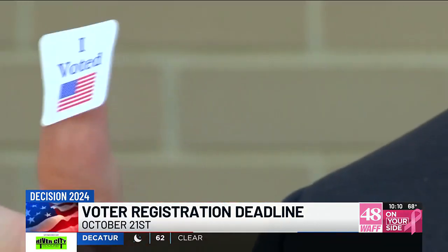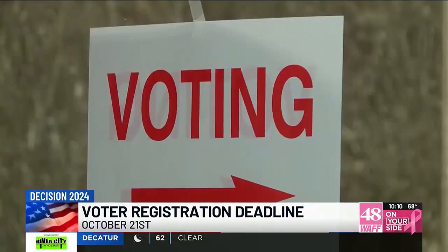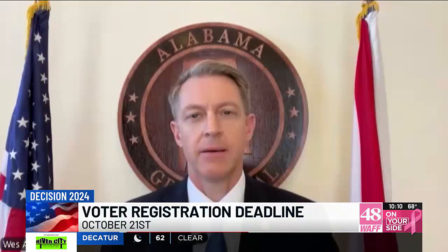If you're mailing in your ballot, it needs to be delivered by October 29th. If you're anticipating being out of town, or if you have a student away at college, voting absentee is highly recommended. Keep in mind that the mail plays a part in this process, so go ahead and get started early if you intend to do it by mail.